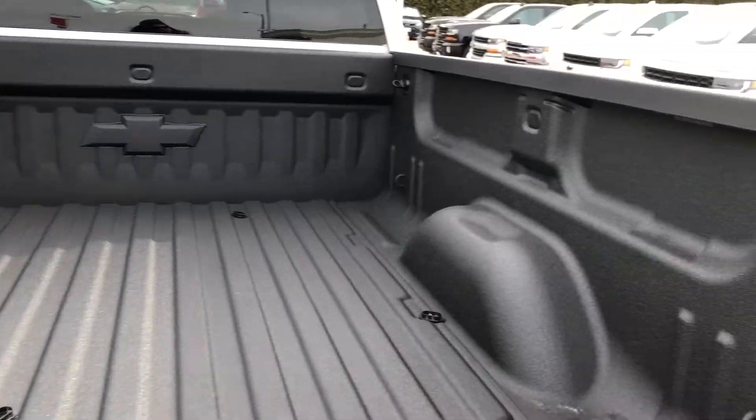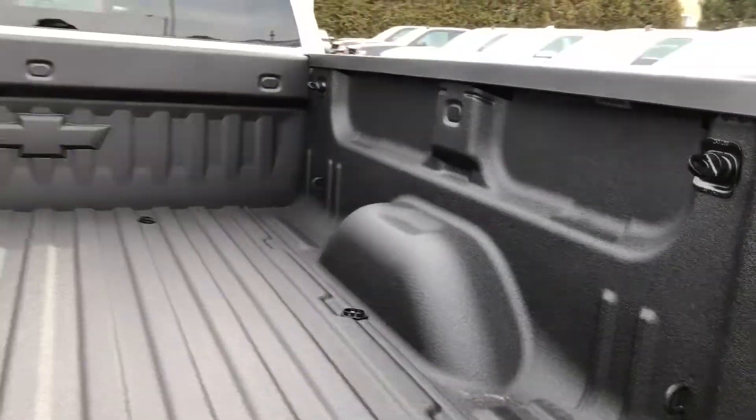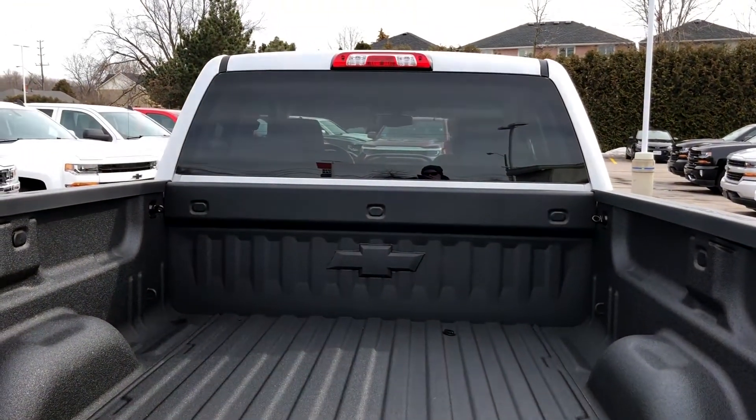If you're going to get a pickup truck, why not get a spray-on bed liner? Very sharp. Lights under the rails — everything you want.